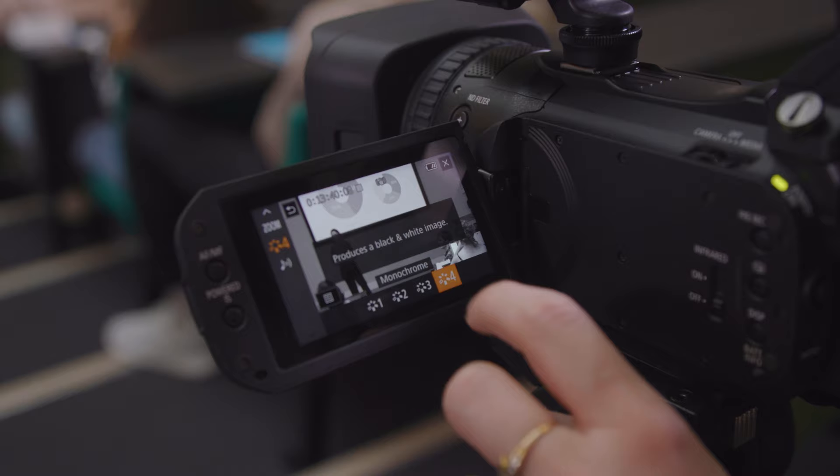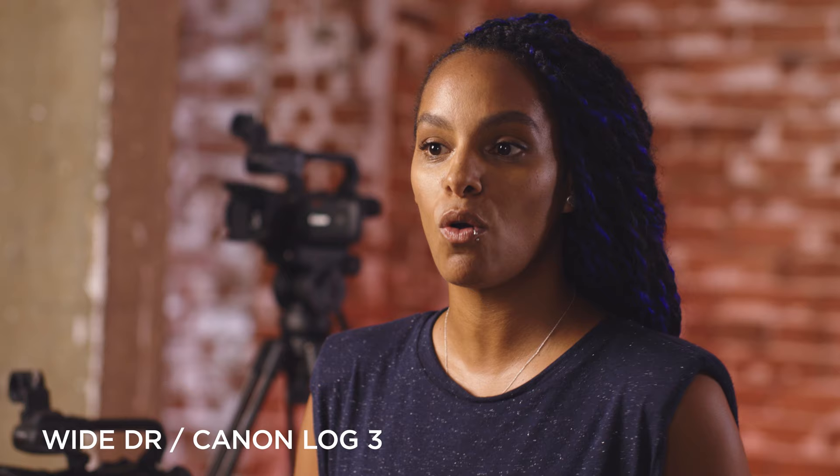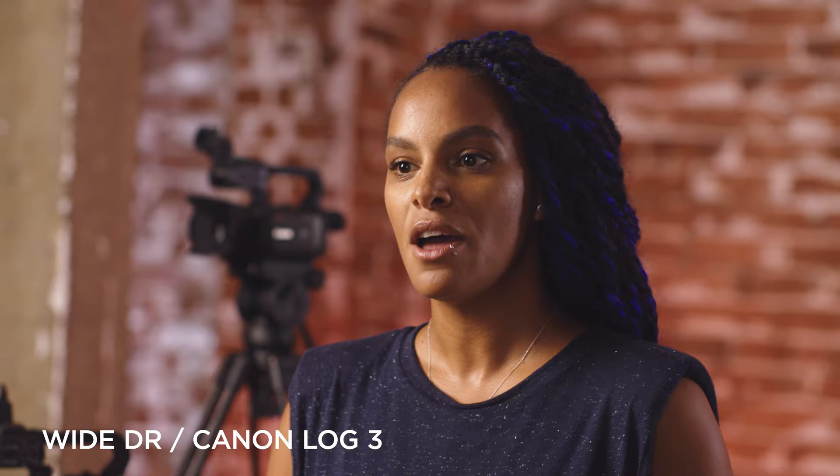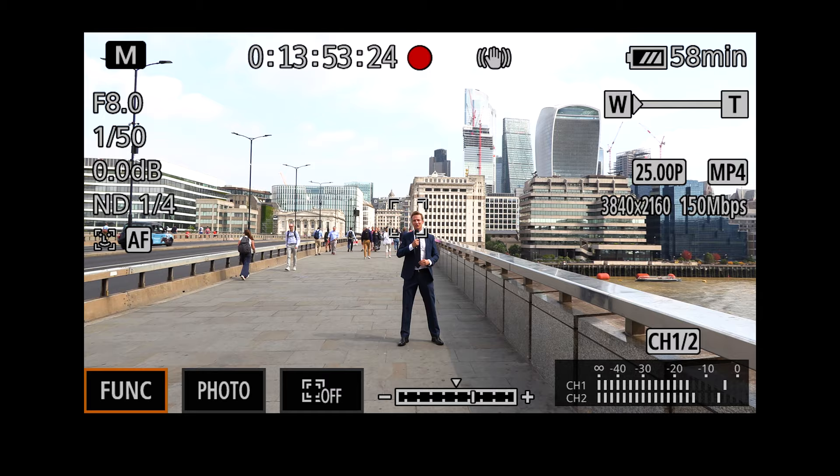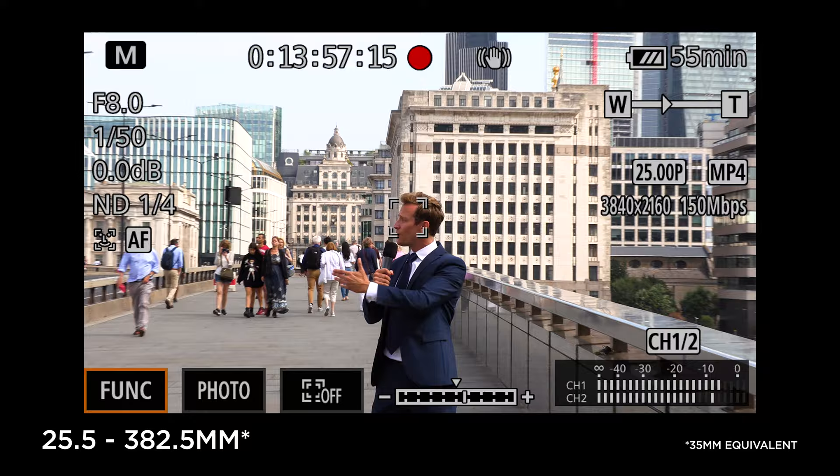Dual pixel CMOS autofocus as well as face detection makes sure your images are pin sharp. Shooting options include Wide DR or Canon Log 3 for maximum dynamic range, while recording in either MP4 or XF AVC. Canon Log 3 and Wide Dynamic Range mode supports retaining detail in both the darkest and brightest parts of your footage, allowing flexibility, control and creativity in post-production. The 15x optical zoom has a 35mm equivalent focal length range of 25.5 to 382.5mm.